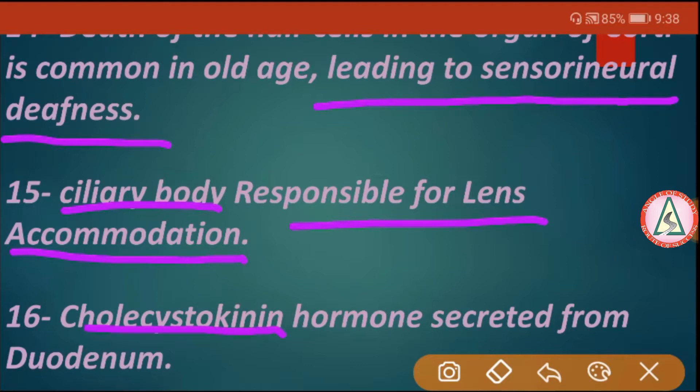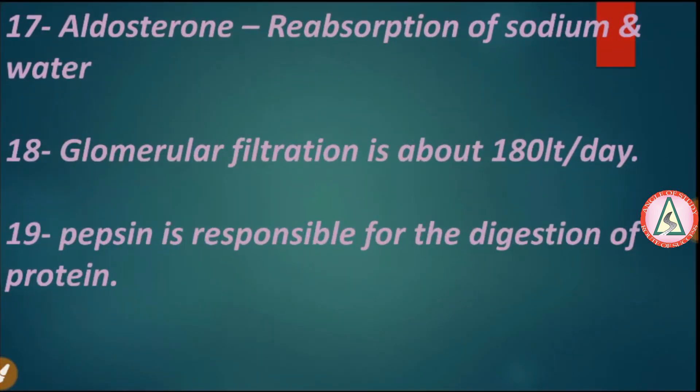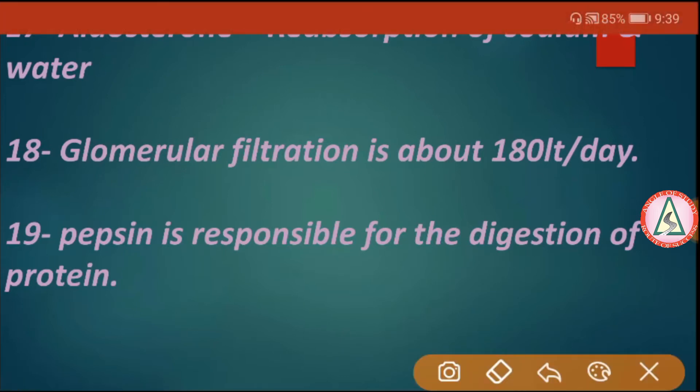Cholecystokinin hormone is secreted from the duodenum. Aldosterone causes reabsorption of sodium and water. Glomerular filtration rate is about 180 liters per day.